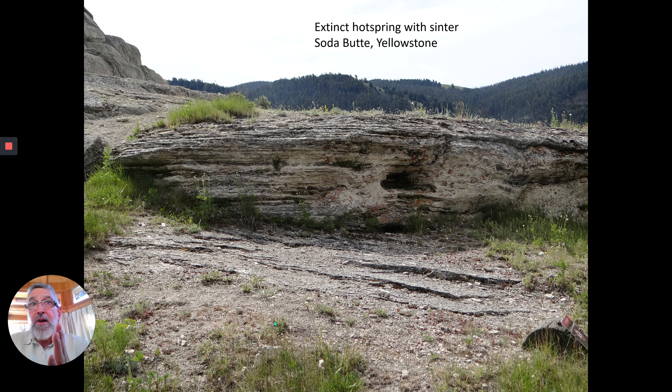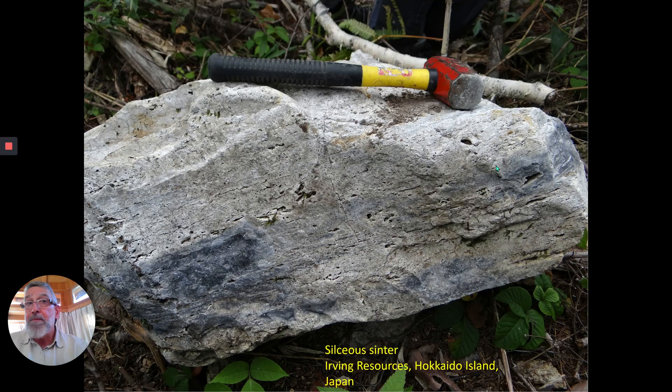This is an extinct hot spring called Soda Butte, and you can see lots of horizontal lines in here. And if you go back to that drill core I showed you from Fruita del Norte, it's very, very similar — the same sort of stuff. Fruita del Norte, of course, is Jurassic in age, about 151 million years old, and this stuff is maybe 20 years old.